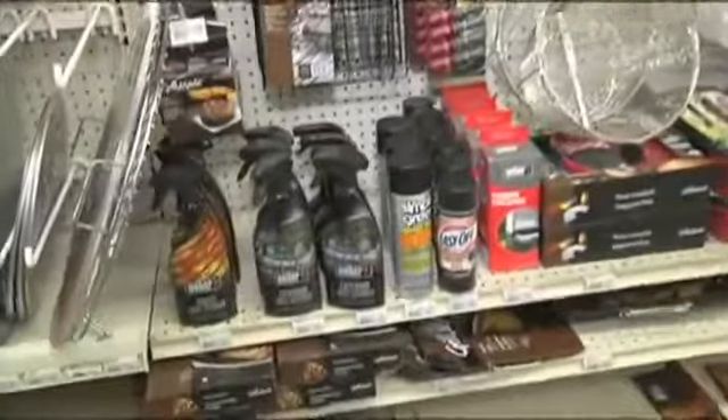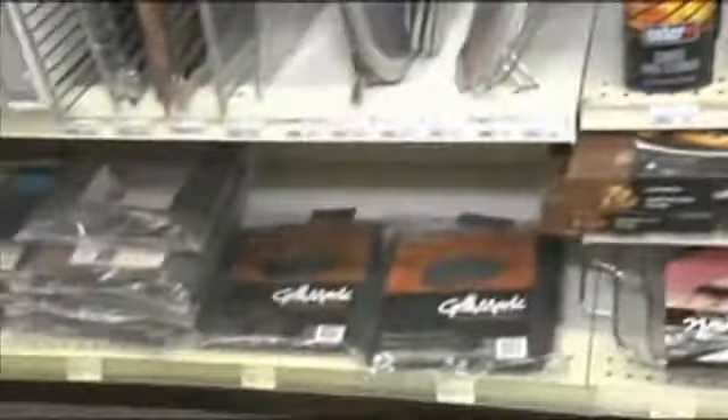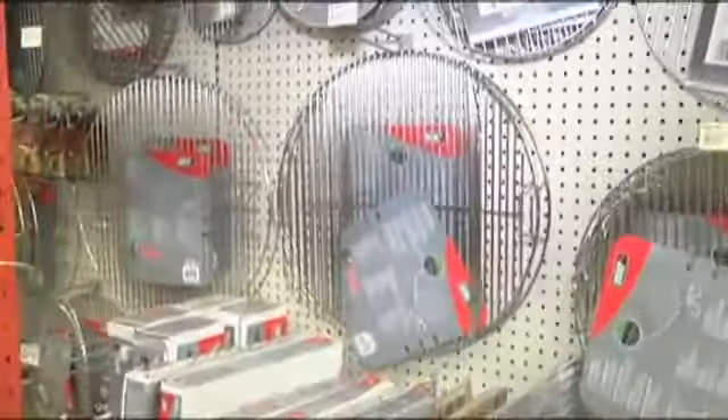Some people spend $300, $400 on grills — so why let it go bad? I see all the covers along the bottom, covers of all kinds of sizes: for kettles, for rectangulars, for gas, for griddles.